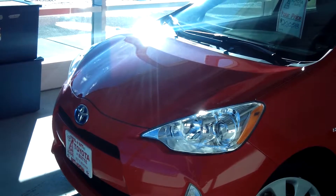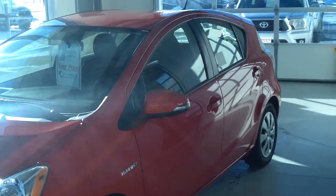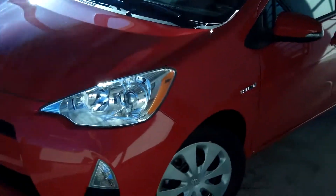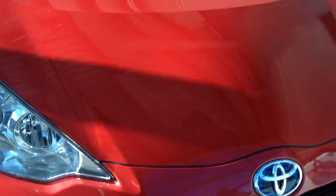This car is a 2012 Prius C two-wheel drive, five-door hatchback, and it is a two model. The color is called Absolutely Red — a really awesome color.